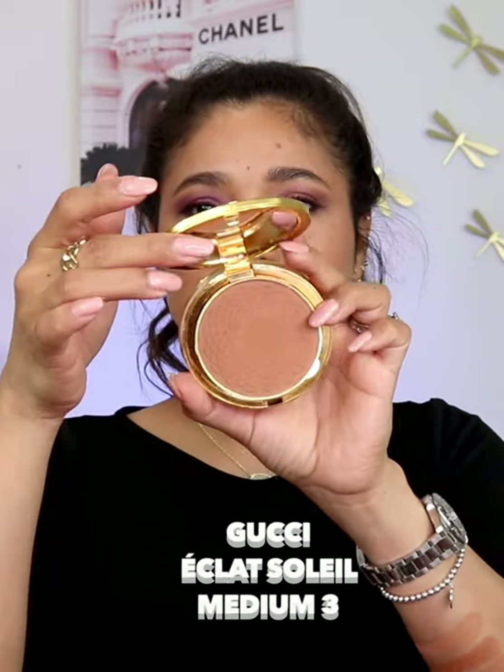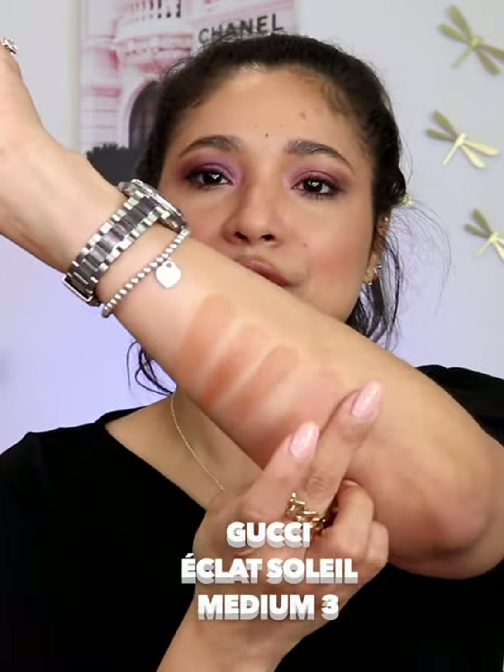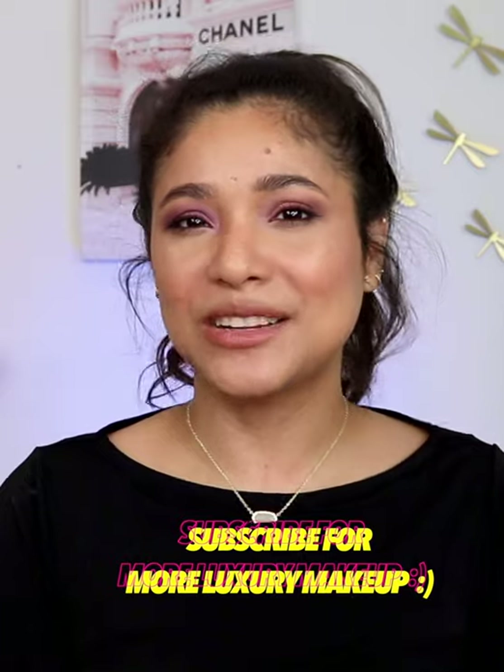Next up, we have Gucci. We have the shade number 3, which is also a golden undertone bronzer, but it shows up so, so beautiful. If you love luxury beauty and want to find out some of my must-haves, come to my YouTube channel and subscribe.